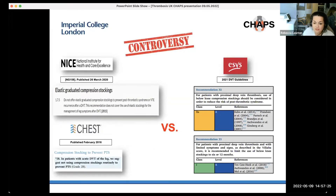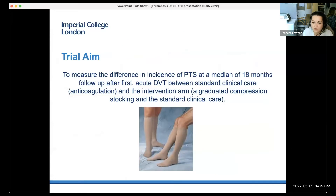There is current controversy amongst clinicians nationally and internationally: both NICE and the American College of Chest Physicians recommend that stockings are not used in this patient population to prevent PTS, while the European guidelines published in 2021 provide two high-level recommendations that stockings should be considered. Both sides of the debate acknowledge the need for further research. The specific aim of CHAPS is to measure the difference in incidence of PTS at a median of 18 months follow-up after first acute DVT, between standard clinical care — anticoagulation — and the intervention arm, which adds graduated compression stockings.